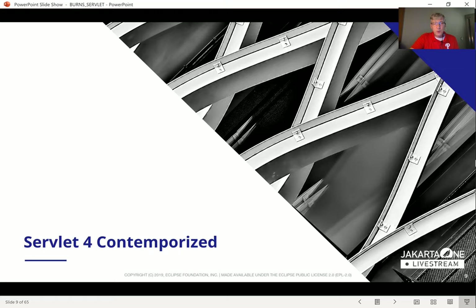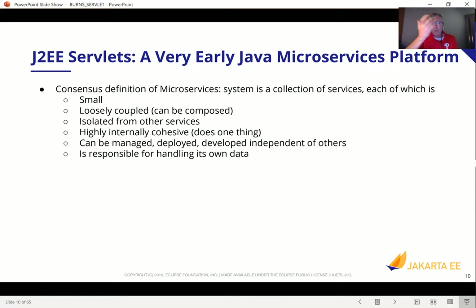Let's talk about contemporization — bringing Servlet into the present day. I'd like to ask how Servlet is relevant in the context of a microservices architecture. To ask that question, we need a definition of what a microservices architecture is. To the best of my ability, here's a reasonable definition: small, loosely coupled, each service isolated from each other, highly internally cohesive — doing just one thing — managed, deployed, and developed independent of others, and each service responsible for handling its own data.